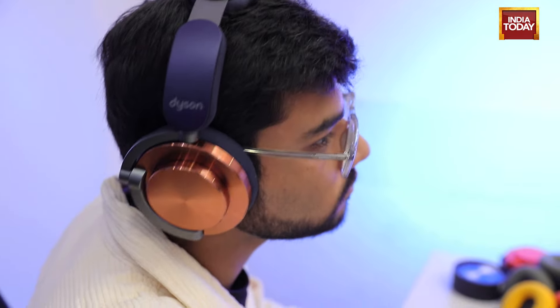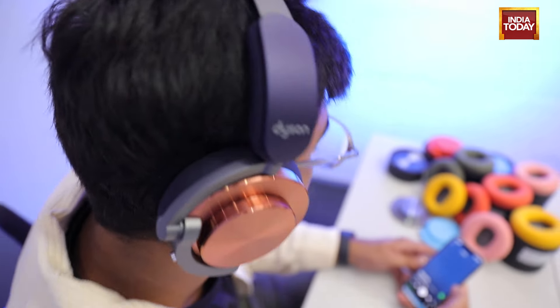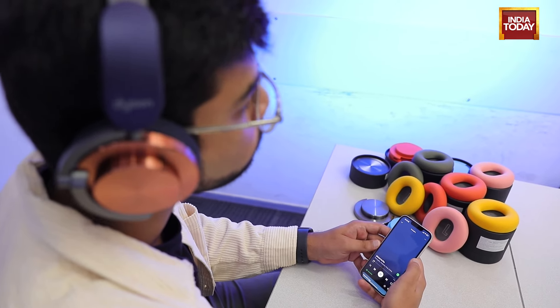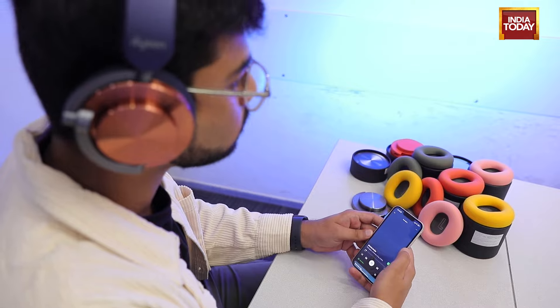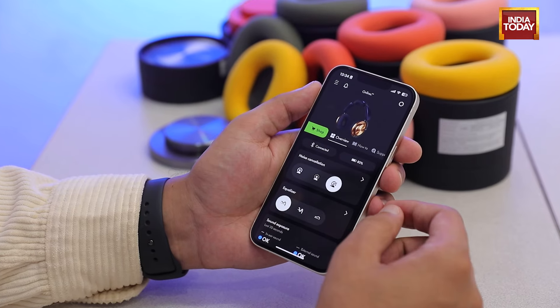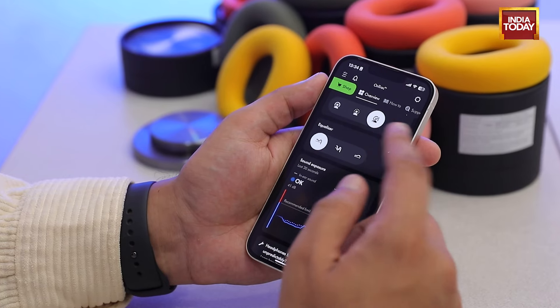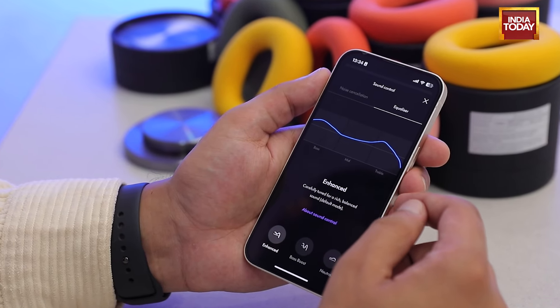Let's talk sound quality. These headphones sound very crisp, very balanced, with very clean audio and great instrument separation. But overall, the output was pretty flat. We Indians are bass lovers, and when I wanted to hear some bass-heavy tracks like Fred Again's 'Places to Be' on these Dyson OnTrack headphones, I felt they were lacking a bit in the bass department — especially when you turn on the enhanced EQ mode on the Dyson app, the headphones just don't seem to cut it.